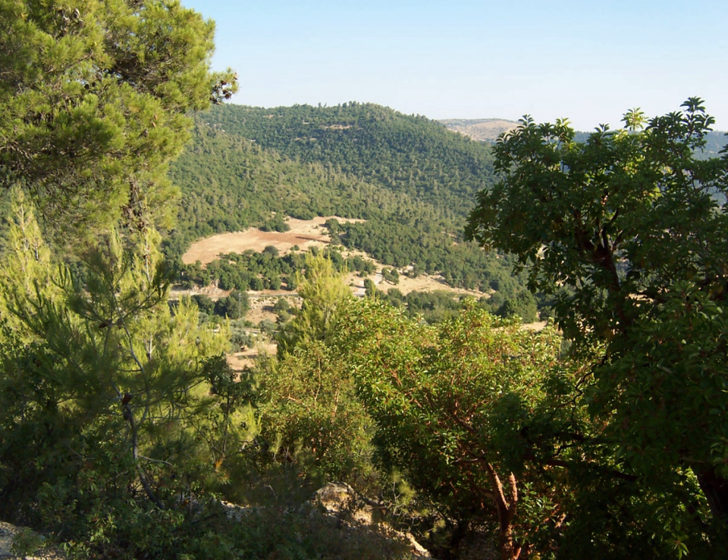There are at least seven nature reserves in Jordan. In 1966, the organization that would later start Jordan's Nature Reserves, the Royal Society for the Conservation of Nature, was founded.